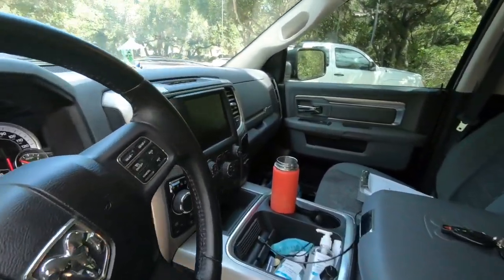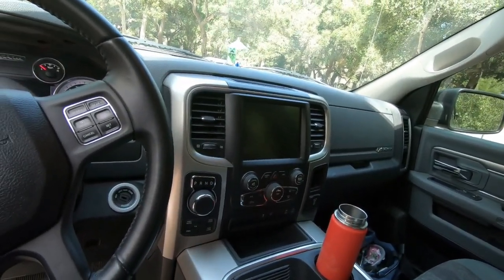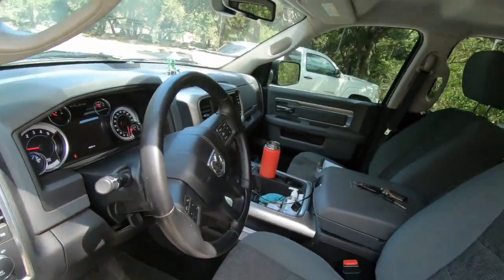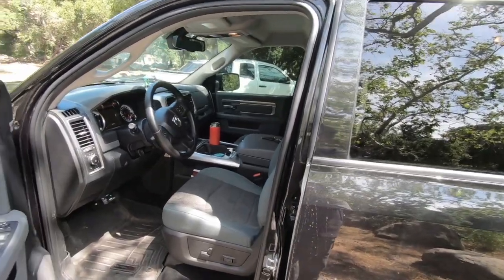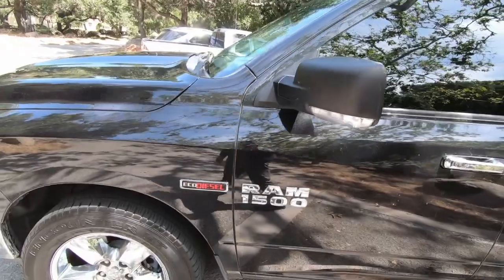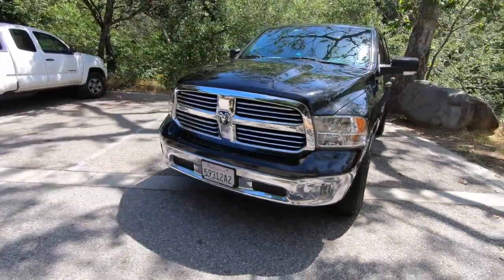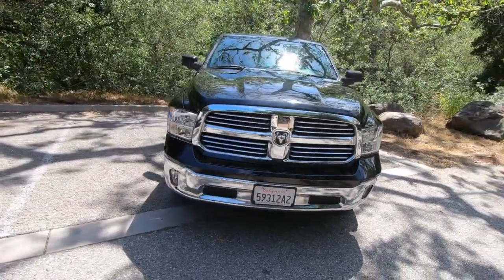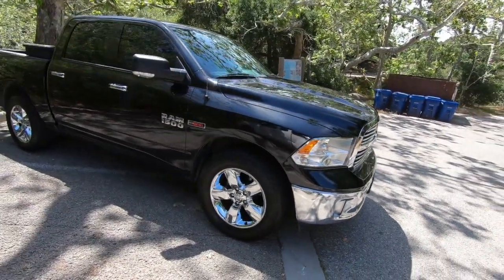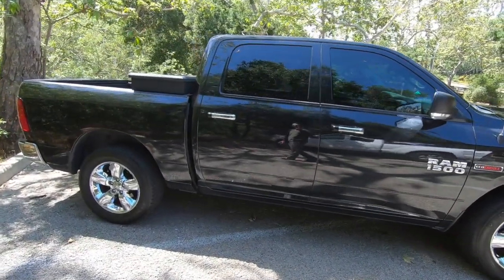One other problem I've had with the truck is the radio — the Uconnect. Sometimes, mostly when it gets really hot outside, it decides to flash in and out. It turns itself off and turns itself back on every now and again. Not a real big deal, but for a $50,000 truck, that probably shouldn't be happening. Just my two cents on that.